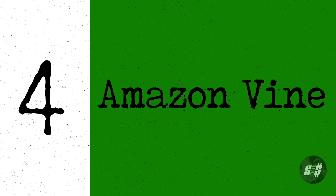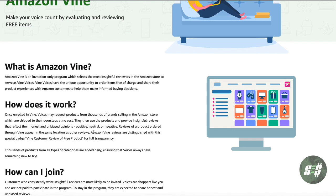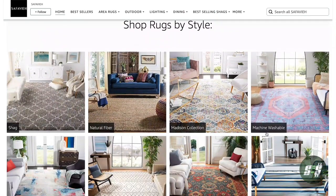A great benefit of brand registry is access to the Amazon Vine feature, which provides sellers with an authentic and unbiased review. Amazon Vine allows trusted Amazon buyers to receive your products for free in return for an honest review. Additionally, having access to custom designed storefronts is extremely valuable, allowing you to promote your brand with a custom design and showcase your brand's identity and message.